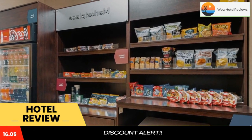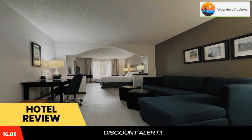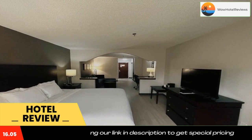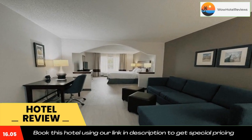If you're leaving early, a grab-and-go bag is available for the two hours prior to breakfast. Guests of this hotel are invited to enjoy amenities and features like free wireless high-speed internet access and free local calls.